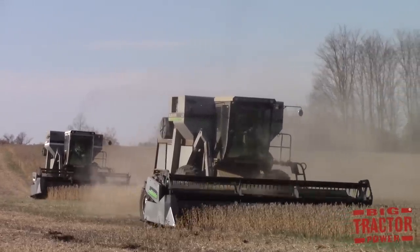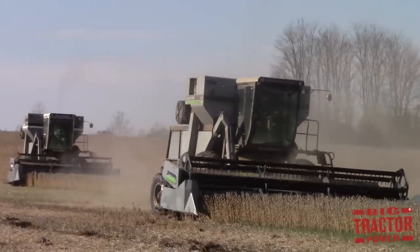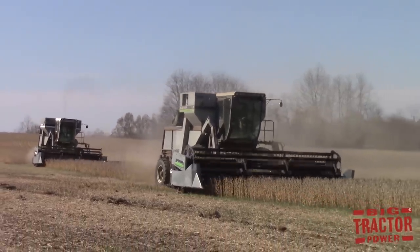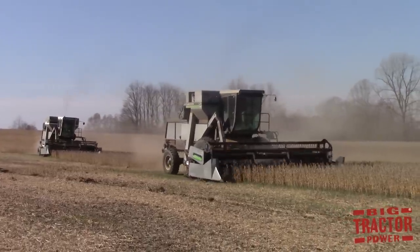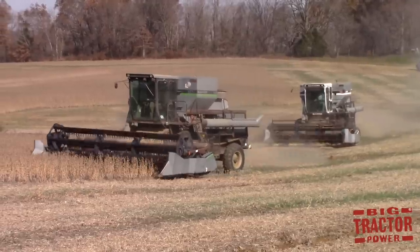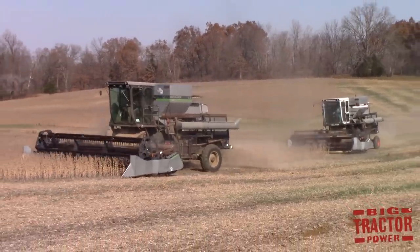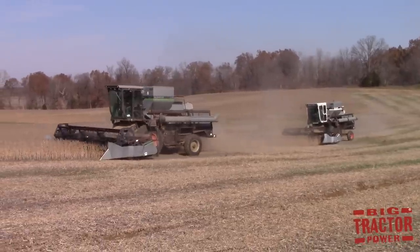We also found a lot of great classics. Here we can see a Gleaner L3, a Deutz-Allis model produced in the mid to late 1980s, and running right beside it in the field here in western Kentucky was an Allis-Chalmers M2 Gleaner combine. So we've got a lot of great footage of classic straw walker machines, natural flow machines, and the biggest newest S-Series combines. Stay tuned to Big Tractor Power YouTube for several features on Gleaner combines.